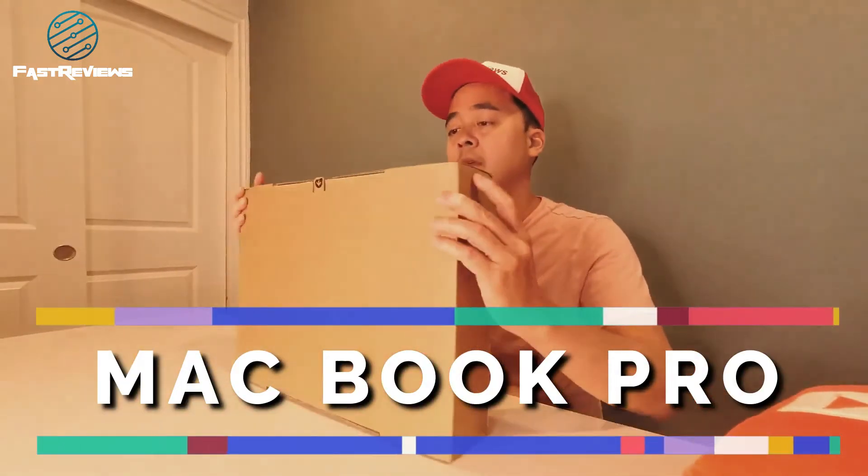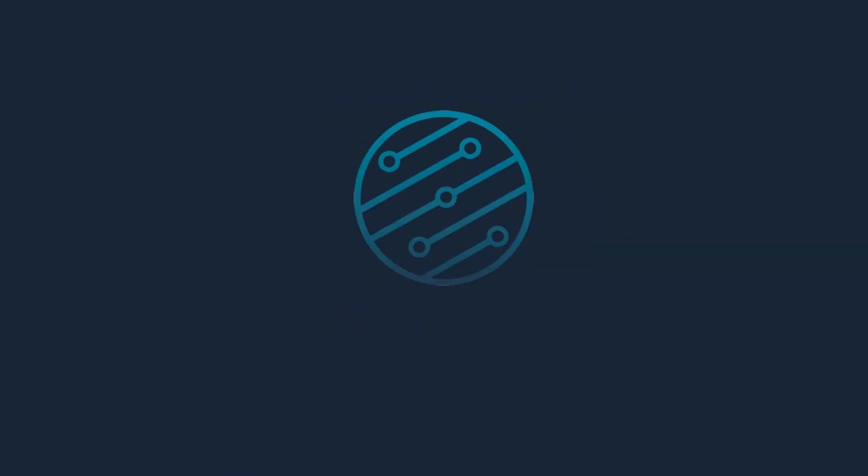Hey everyone, this is Rich with Fast and Reads, and I'm super excited to bring you the latest and greatest MacBook Pro. As of 2022, this is the latest and greatest. It does have the M1 chipset, which is a high-performance contender to the Intel i7 chipset.